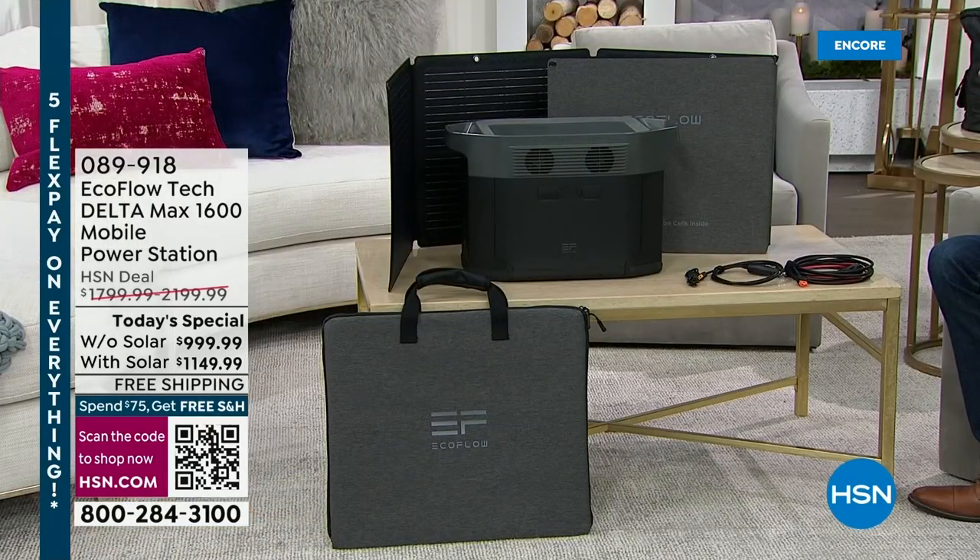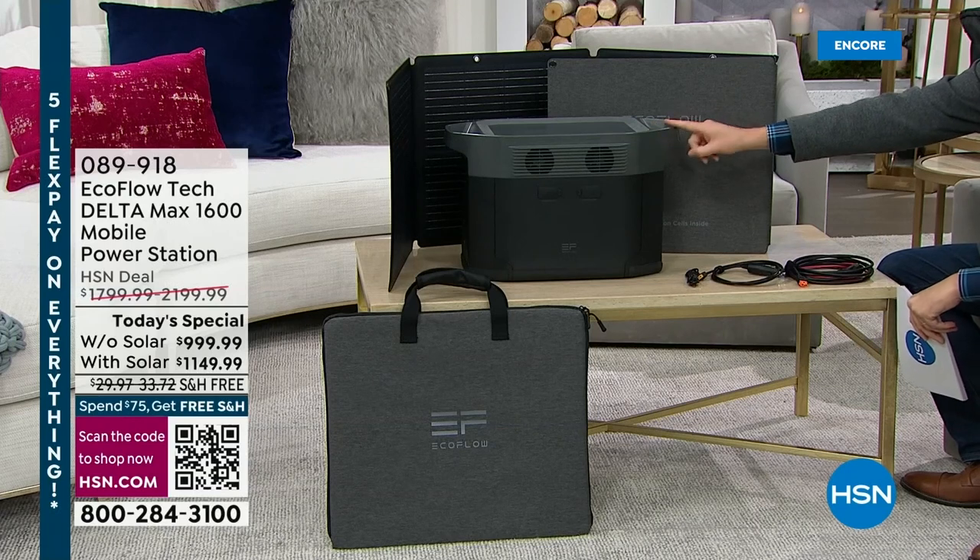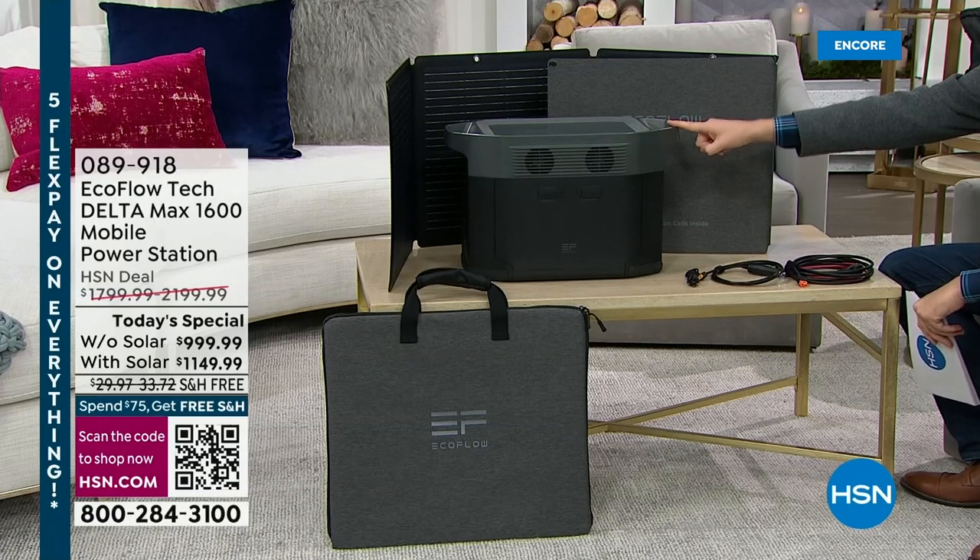HSN has become a true destination when it comes to the next generation of power stations. When I say generator, you probably think of an old-fashioned gas generator which makes a lot of noise, there's a lot of mess, fumes, and you need to put gasoline in it. Well, right here next to me is a power station that is easy, simple, user-friendly — and it can be used inside, not like a traditional gas generator.